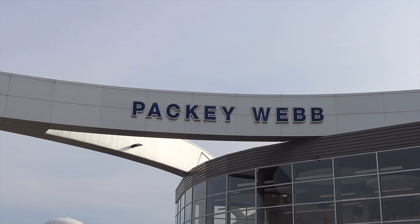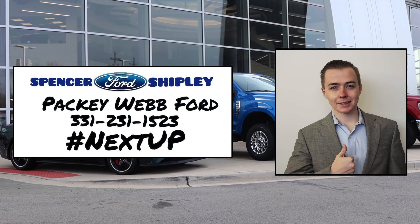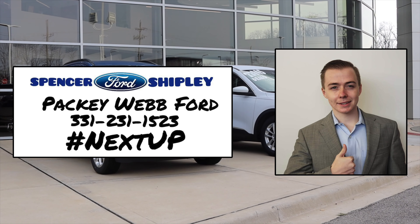This video is made possible by Spencer Shipley at Packy Webb Ford in Downers Grove, Illinois. Spencer is dedicated to finding the right car for you in the quickest time possible. Give him a call or contact him with the information on screen or found in the description below.